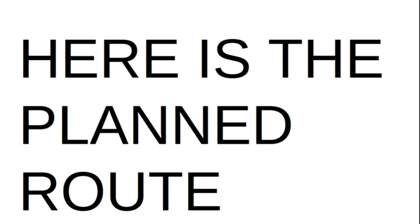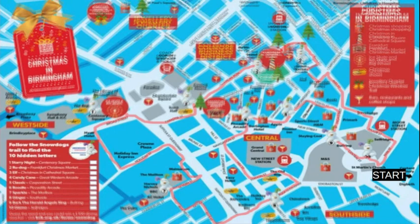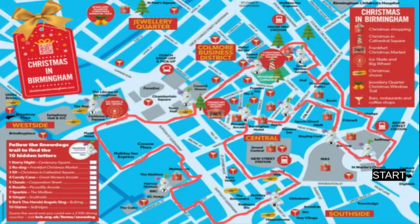Here's our route. So there's the route. As you can see, if you are following it from the start, we don't actually turn back on ourselves once.